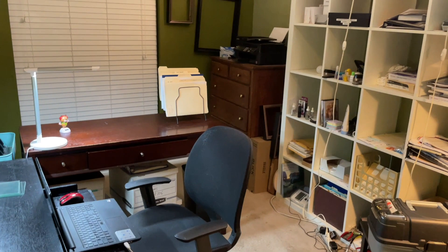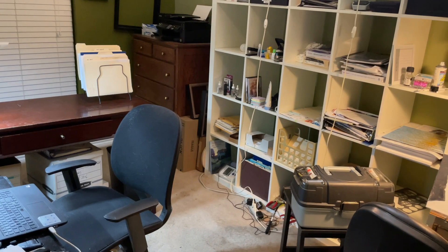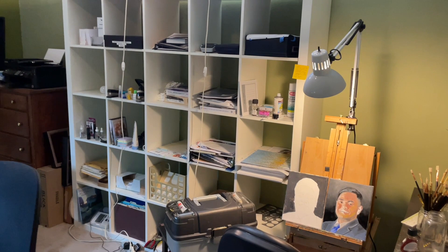Over there is the printer, and the printer is sitting on a set of drawers — antique drawers that belong to my grandmother Maxwell. I found them when I was single, and I refinished them, and they turned out pretty nice.